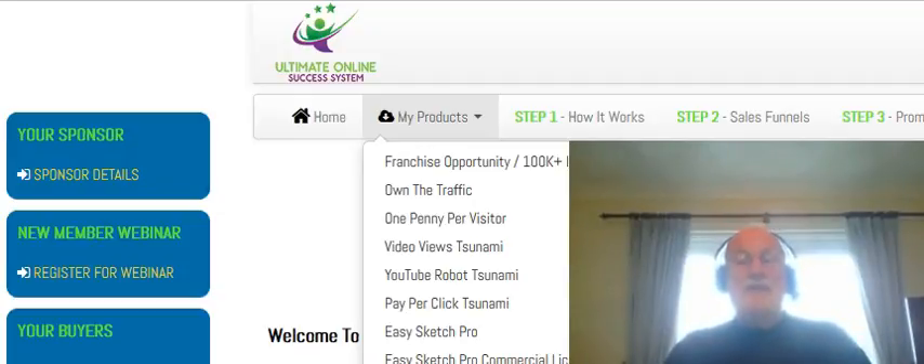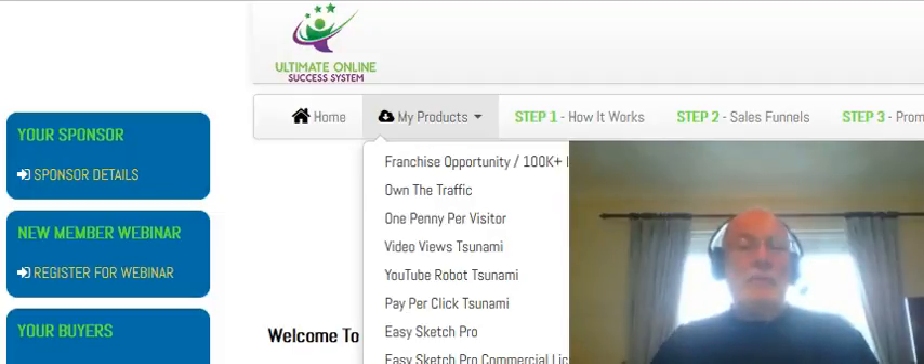Once you watch that video, my private email address is located just underneath the video on that page, and if you have any questions at all, just please email me and I will personally reply. Bye.